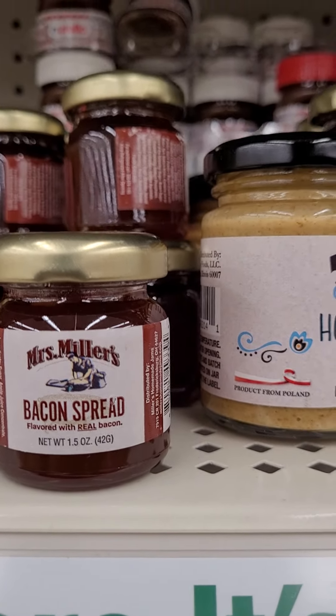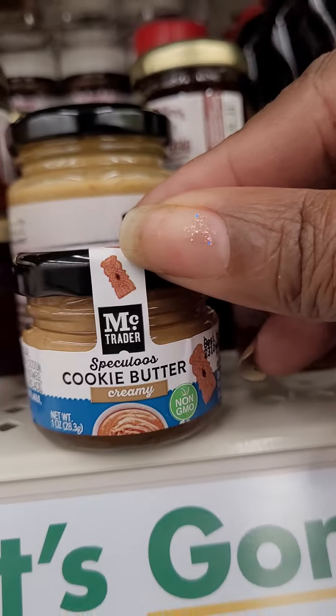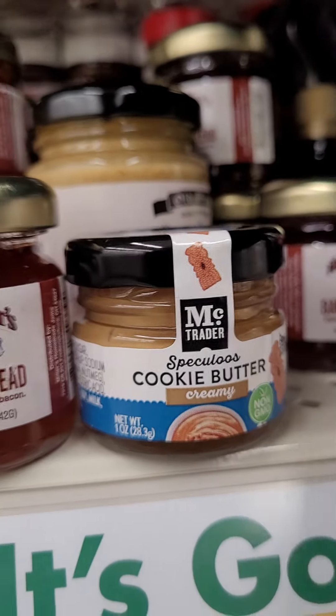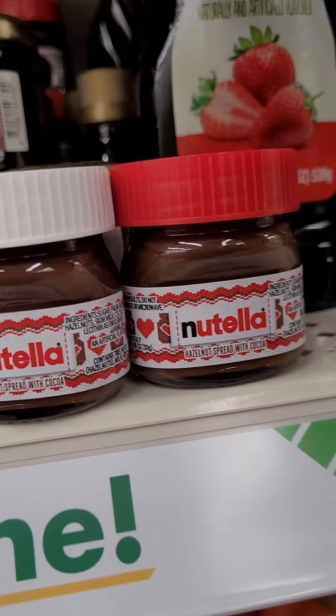Here's another new find — Shower Fizzers. We've got Lavender and a Coconut Scent. I'm assuming you just drop it in the shower with you while you're taking your shower. And it comes three in a pack.